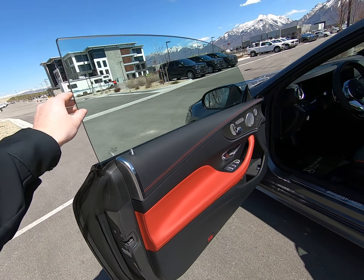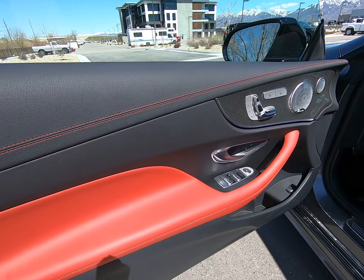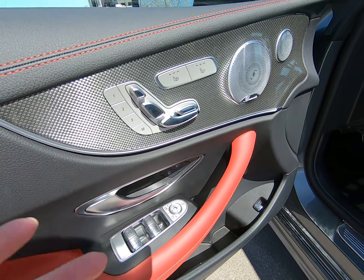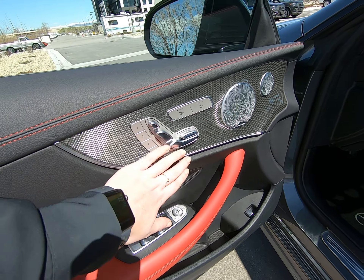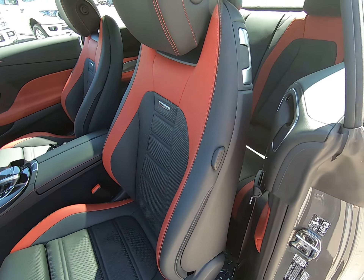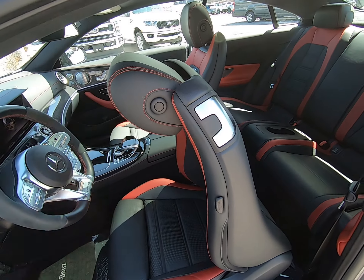You can see frameless glass. We have this gorgeous red and black interior. Love our different trim pieces here — the silver really goes well together. We have heated and ventilated seats in this vehicle; our seat controls are here on the door. AMG badging here in the door seals.